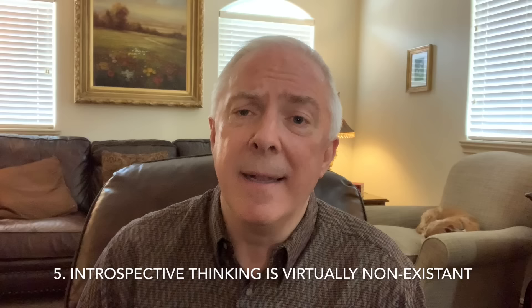Number five: introspective thinking is virtually non-existent. They're not the kind of individuals who think, 'Who am I, and what prompts me to be the way I am?' They live behind a false self — they live with a mask on. For them to introspect would mean being honest about their fears, insecurities, and many of the hurts they've experienced. They have a very thick exterior that prompts them to do anything but look honestly at who they are.